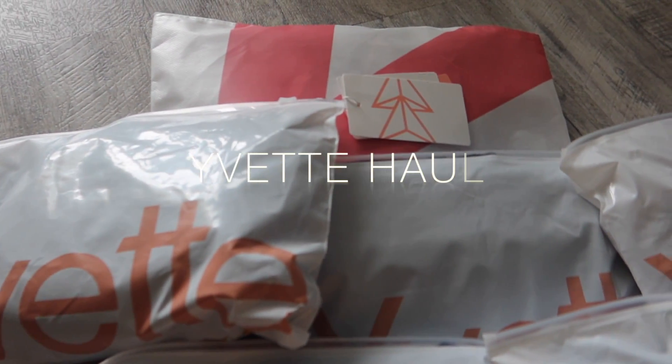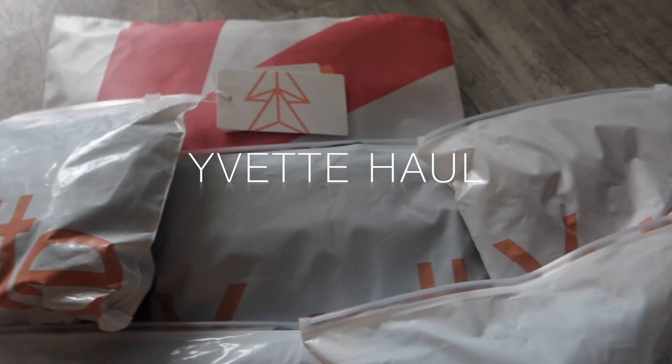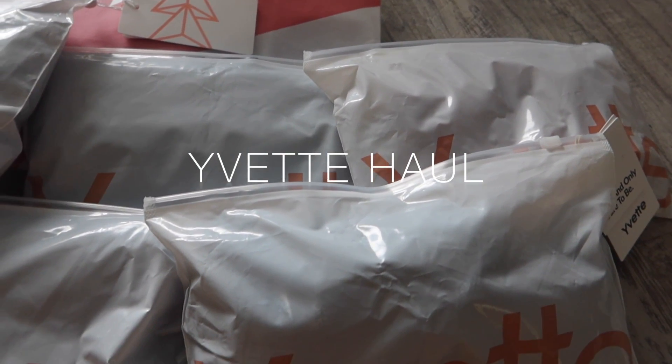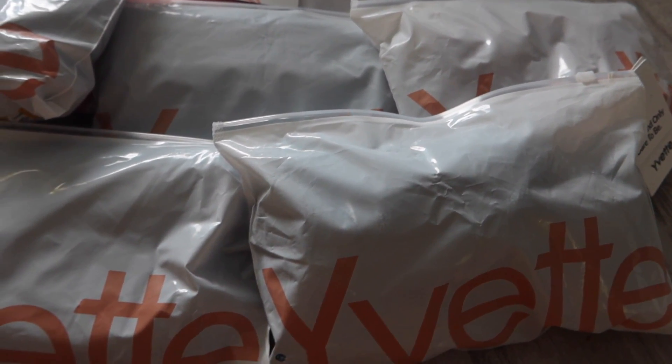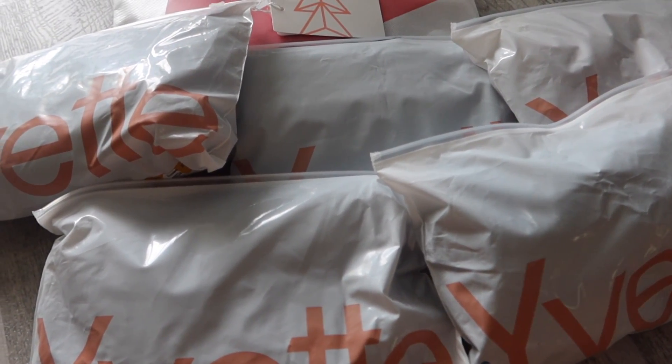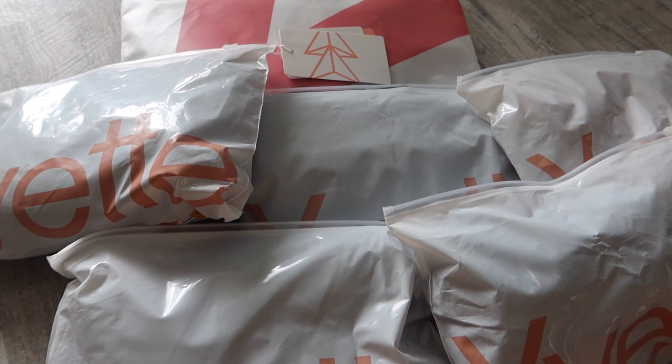Today I'm doing an activewear try-on haul. I'm looking for support, I'm looking for comfort, and I'm also looking for style — because who doesn't want to look good while working out? Everything that was gifted to me was from Yvette. Everything I show in today's haul will be linked down below for you guys so y'all can go check them out. And don't forget to use my code for a bit of a discount.